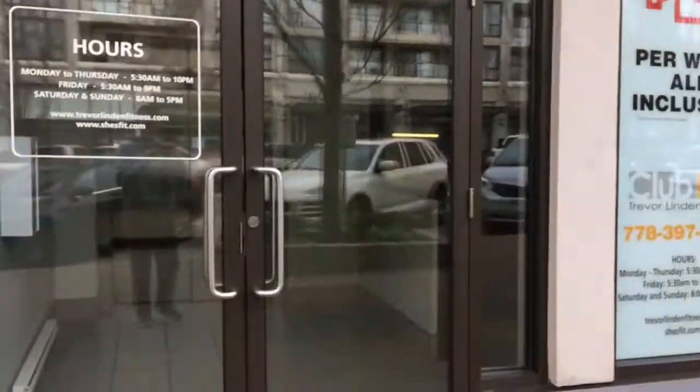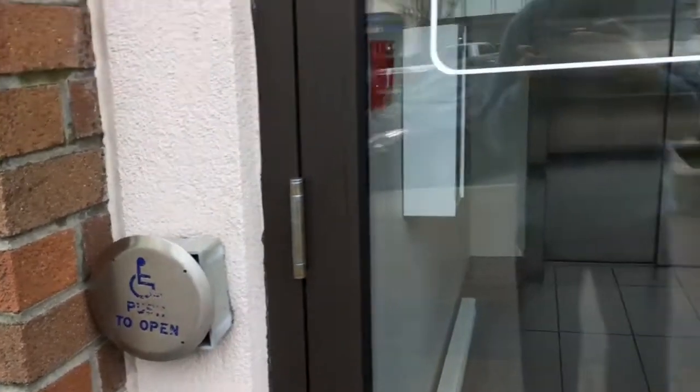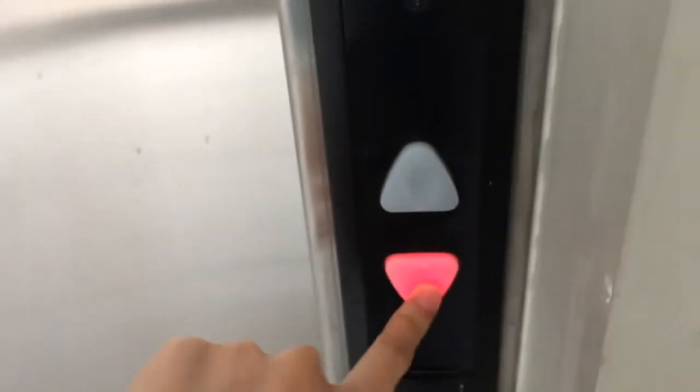This is the elevator at Club 16 Highgate Village in Burnley vs Columbia. We got another Schindler elevator, 338HT. This is definitely an epic elevator.